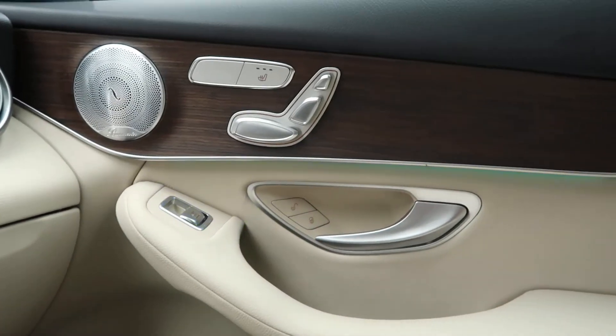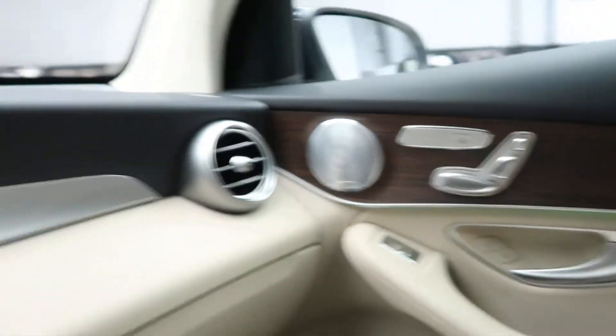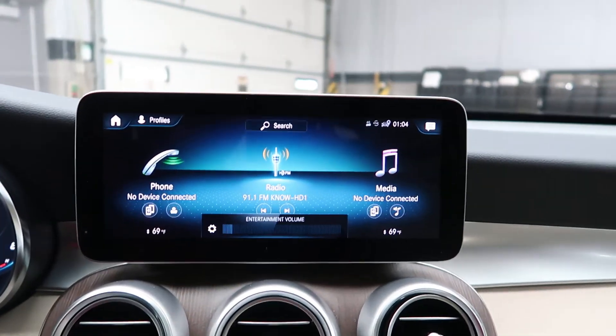The system responds: "Okay, I'm changing the color." Simple as that — you're able to use it as a smart device.